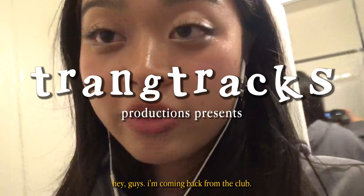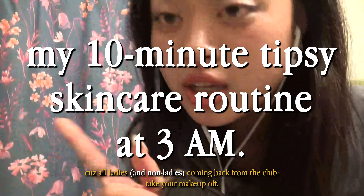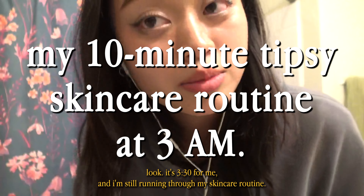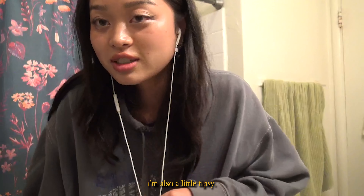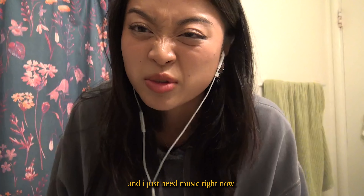Hey guys, I'm coming back from the club. I decided now is the perfect time to show my skincare routine, because all ladies coming back from the club — take your makeup off. It's 3:30 for me and I'm still running through my skincare routine. So let's get through it. I'm also a little tipsy. I have earbuds in because my earpods died and I just need music right now.